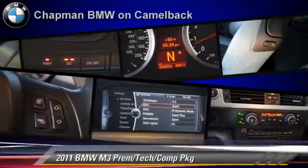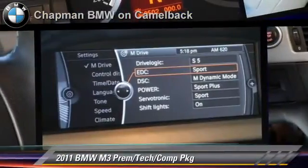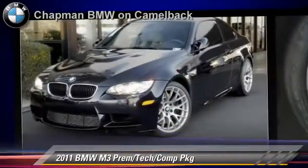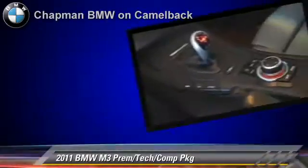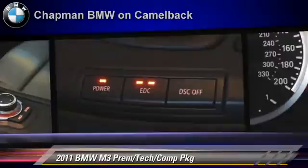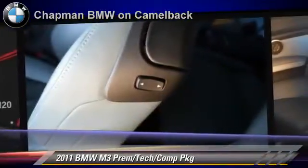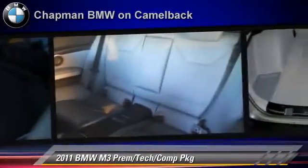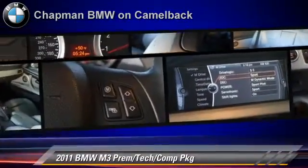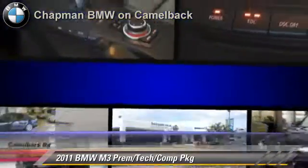The 2011 BMW M3, powered by a 4-liter V8 engine. This vehicle, with fewer than 45,000 miles on the odometer, is well equipped. This BMW features premium sound, heated power mirrors, and premium package. Safety features include side airbags and traction control.